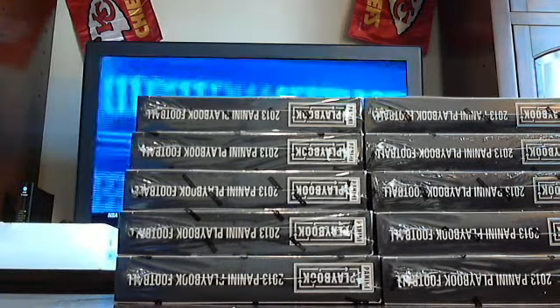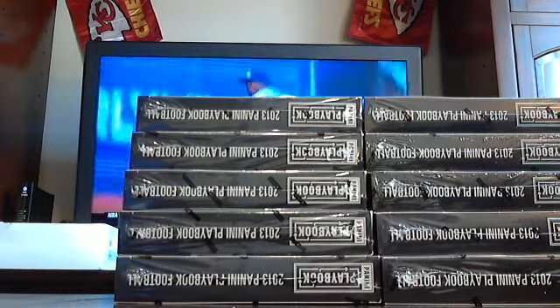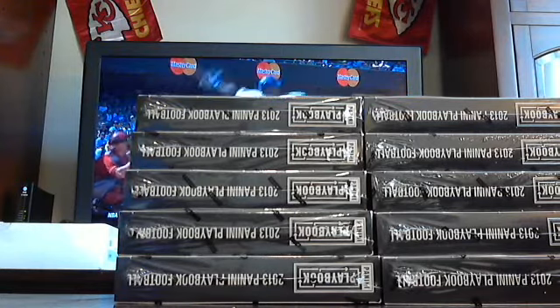Playbook football from last night. Good luck, guys. It's not a case, but Playbook Football.